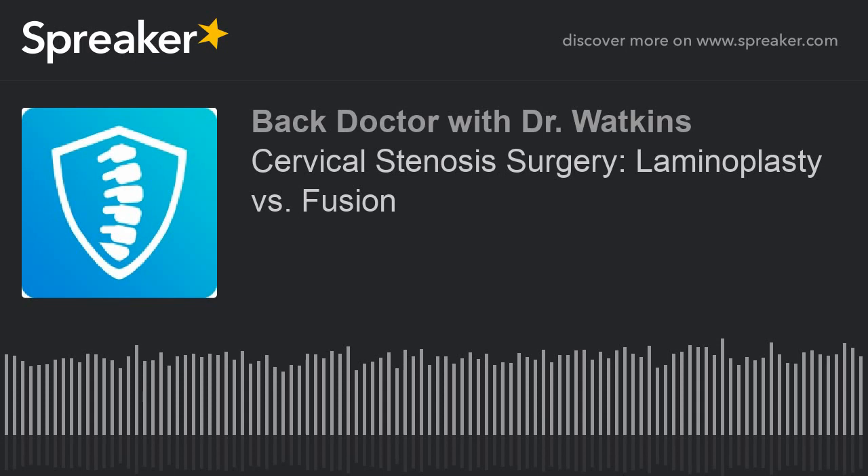Another option is a laminectomy plus fusion — go in the back, take the whole lamina off, and put in screws and rods to fuse it. But the downside is the risk of a failed fusion where the bone won't grow, and doing a fusion in the back stops all motion, which can put more stress on the other discs and joints above and below the fusion and accelerate wear and tear at those levels.